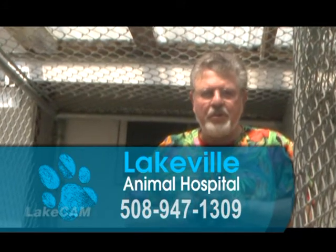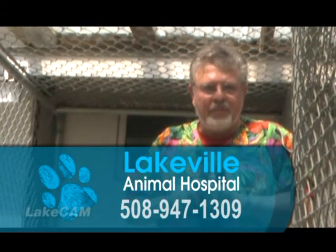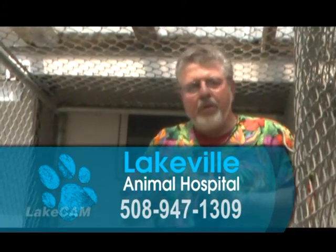If you have any questions, please don't hesitate to call us here at the Lakeville Animal Hospital in Lakeville, Massachusetts. Our phone number is 508-947-1309. We're here Monday through Saturday — not Sunday, so if you call Sunday, leave a voicemail and we'll call back Monday. Take care, everybody travel well.